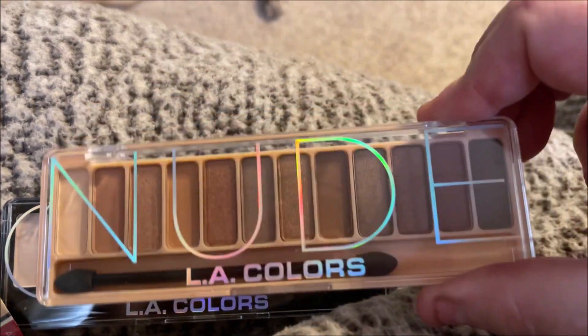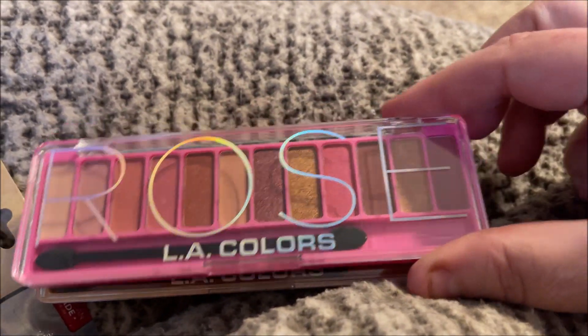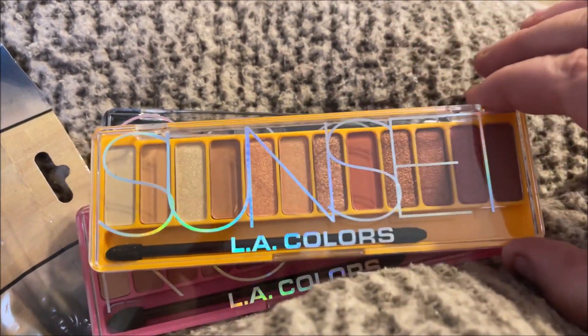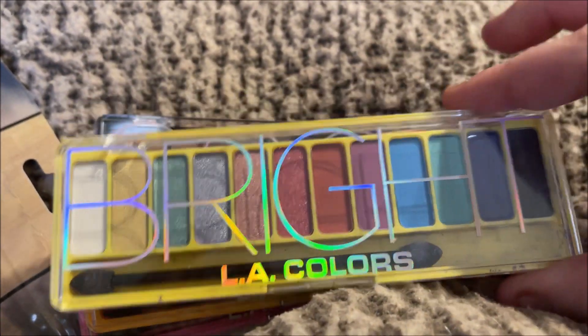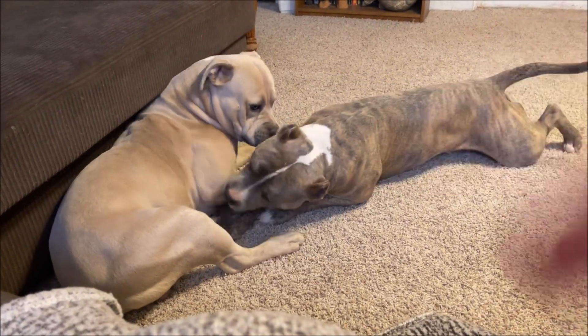I also got one in 'Nudes,' one in 'Rose,' and I love this one in 'Sunset' — you know I love those oranges and warm-tone shades — and then 'Brights.' And that is my haul! If you like these types of videos, please like, comment, share, and subscribe. Hit that bell so you're notified every time I upload a new video. Love to all — talk to you soon, bye bye!